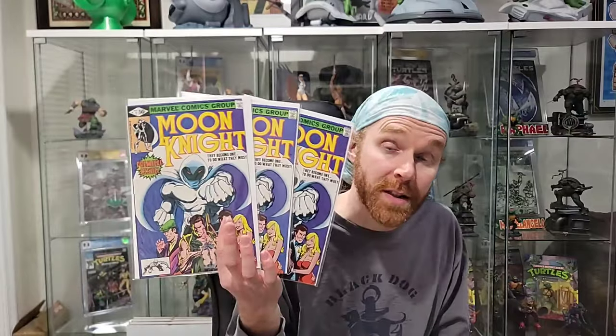We have three copies of Moon Knight number one — this is the first Khonshu — and these are 9.4s. So these are actually key issues: not only are they number ones and first in title, it's the first ongoing series. His first ongoing was actually in Marvel Spotlight, but first in title, first series. Sub-Mariner number one from the 60s — not bad. This one doesn't compare to the Silver Surfer number one from that time frame, but it's a book I might sit on as well.